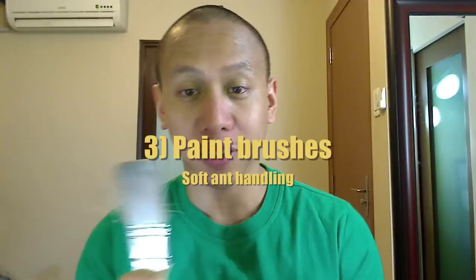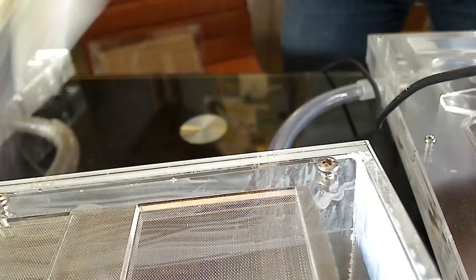Another thing you should use is paintbrushes — invest in paintbrushes, maybe get four of them. These are used for actually handling the ants. When I'm working around the ants, disconnecting tubes, or if any ants escape, I just grab two paintbrushes and use them to scoop up the ants. It's better than using your hands because it doesn't injure them — you're a giant and you'll inevitably squish them otherwise.